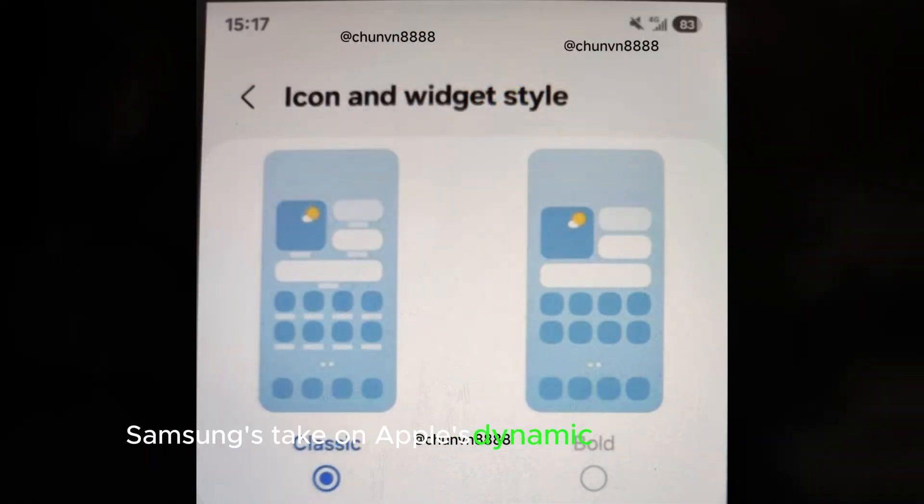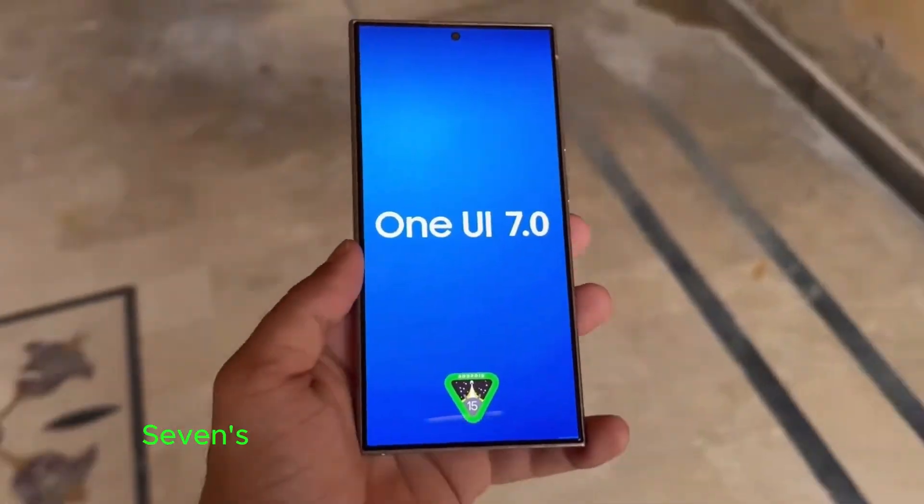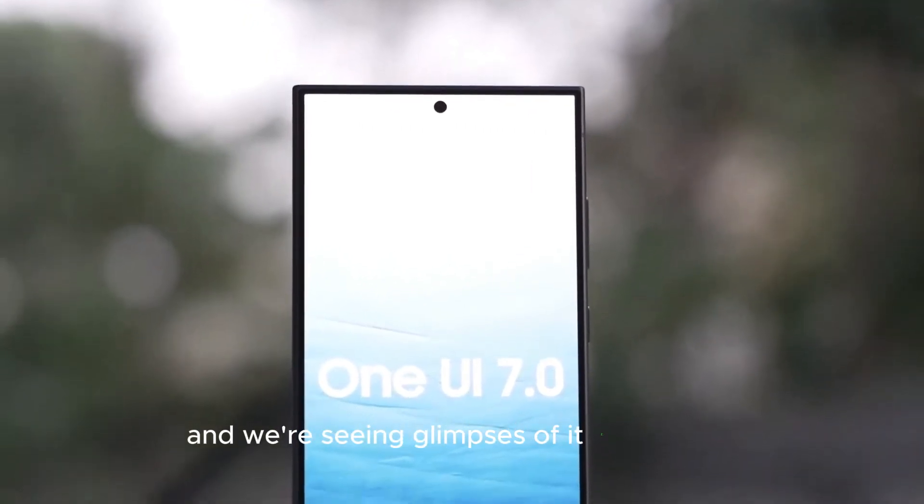Samsung's take on Apple's Dynamic Island is coming, and we've got the latest scoop. Leaks suggest that One UI 7's version won't rely solely on the app itself, and we're seeing glimpses of it in this early app update.